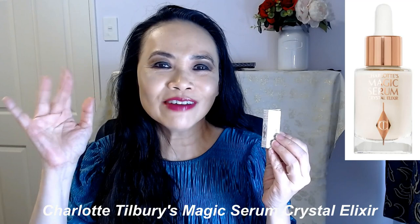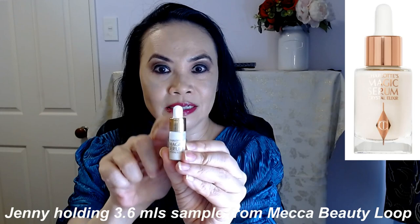Today I want to talk about the Charlotte Tilbury heavily touted Magic Serum Crystal Elixir. So this is a 3.6ml sample. This magic serum is heavily advertised and heavily promoted by Charlotte Tilbury and she calls it her magic serum. So we're going to have a look at what is so magical about it, or is it magical at all.